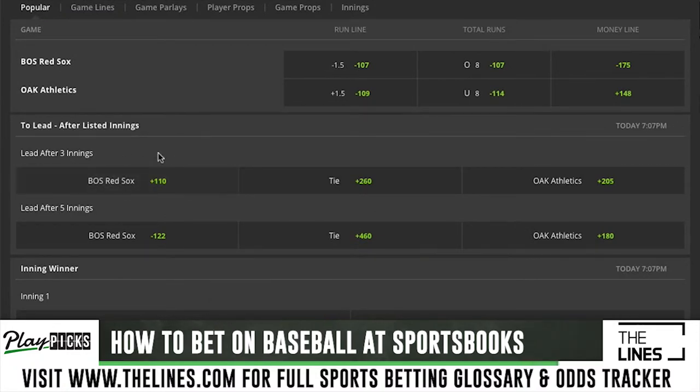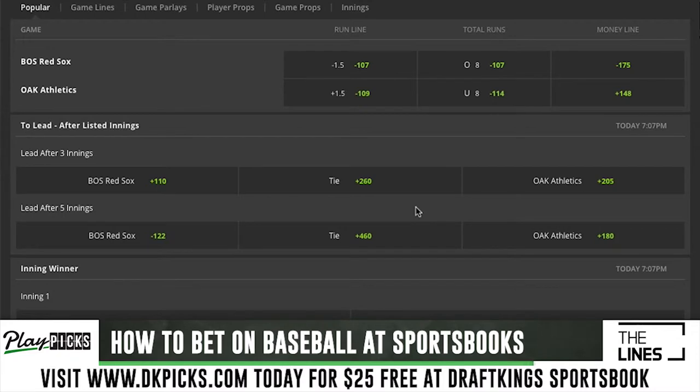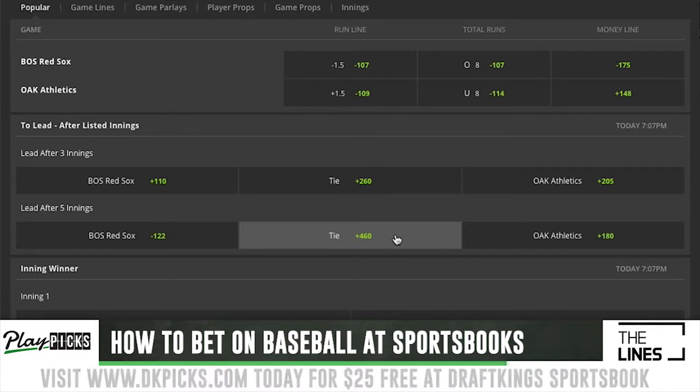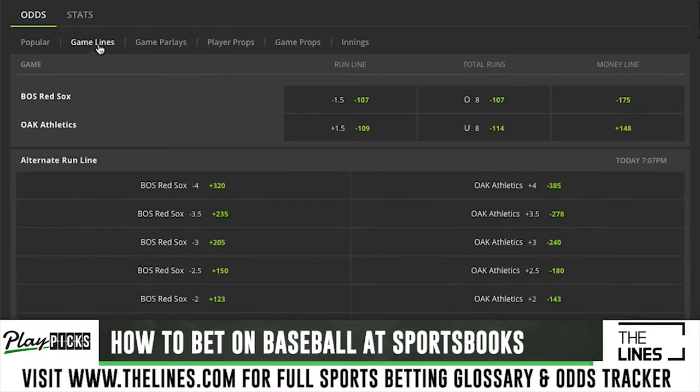On DraftKings you can see several other bets available — first three innings, first five innings. The first five innings bet is actually a fairly popular baseball bet. If you really like the starter in a game and want to take the bullpen out of the equation, this is where the first five inning bet comes in. Red Sox leading after five innings is minus 122, Oakland Athletics leading after five innings is plus 180, and a tie after five innings is plus 460.